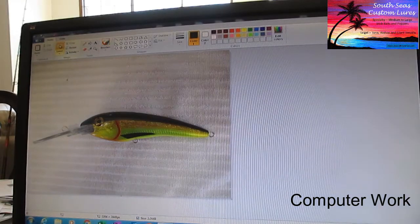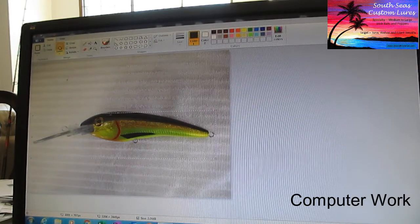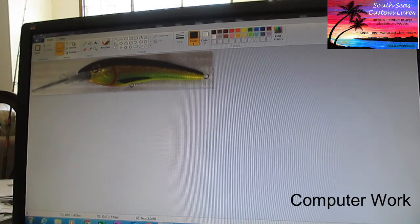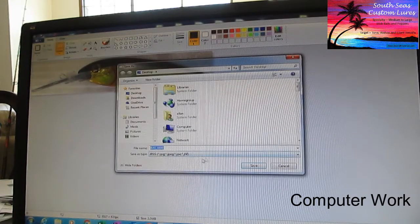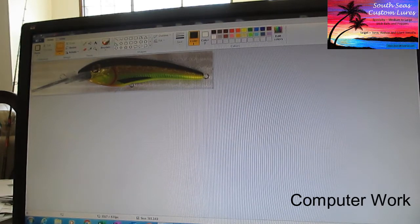I use the select tool in Paint and crop the image, making sure not to cut off the top of the lure. Once I have a clean crop with minimal white space, I save it back to the same file — basically replacing it. Then I'm done with Paint.